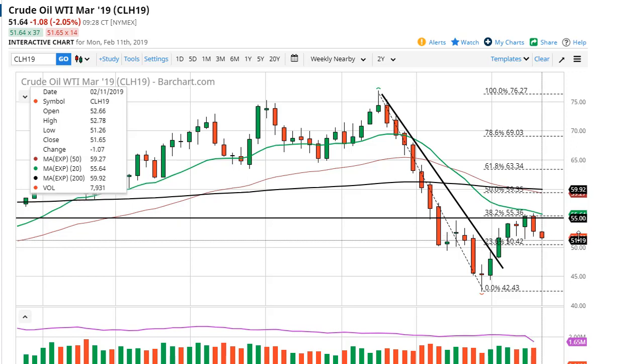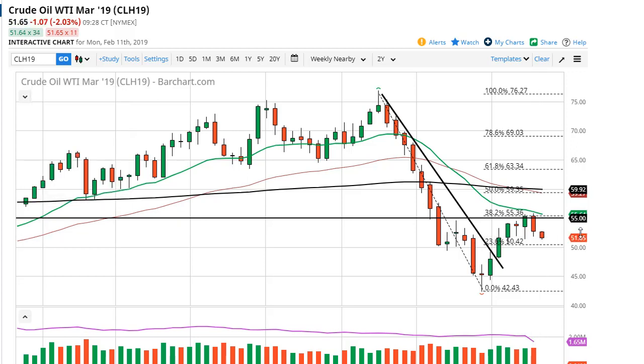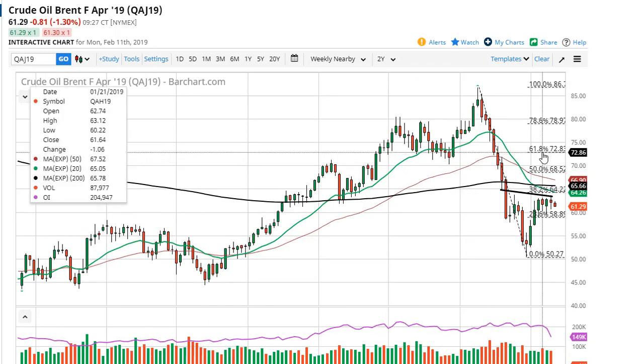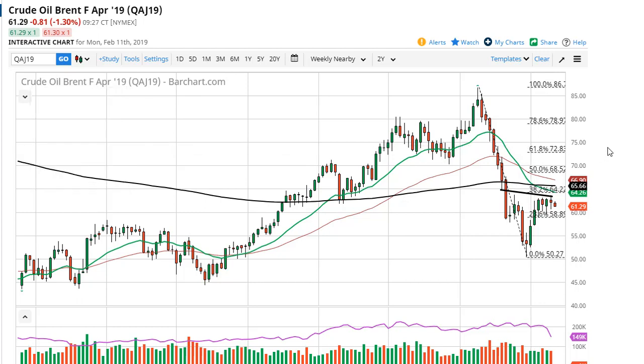Global demand continues to be something that people are worried about, but at the same time I also believe that global supply could be tightening, based upon some numbers that I've seen as of late.